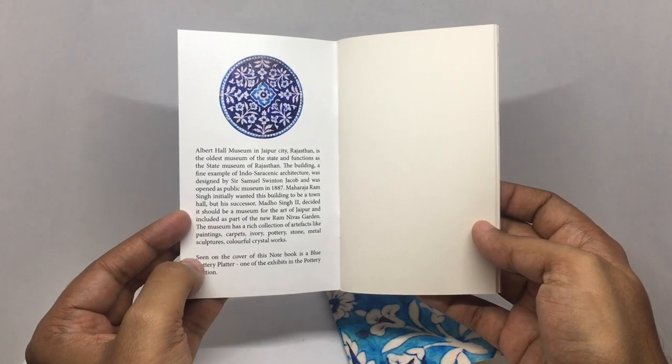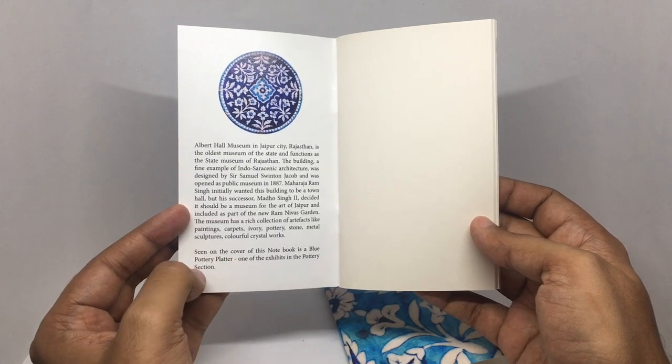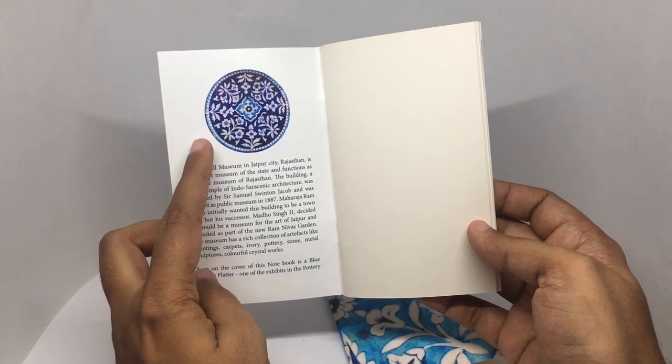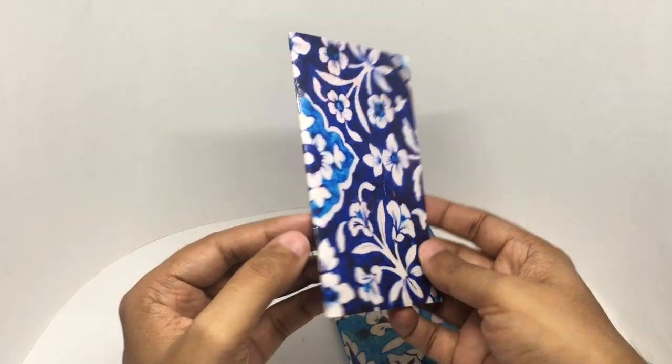Seen on the cover of this notebook is the blue pottery platter, one of the exhibits in the pottery section. That's how the platter looks, and this is part of it.